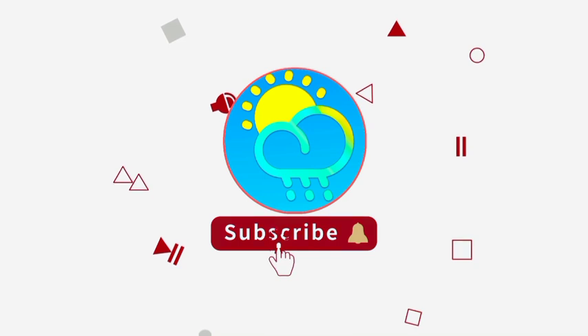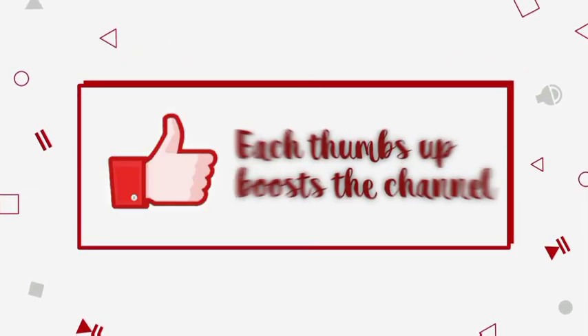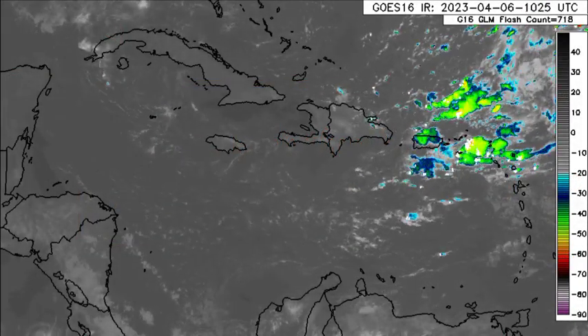Before I go into details, please do subscribe if you haven't done so already and tap the notification bell so that you never miss an important update.